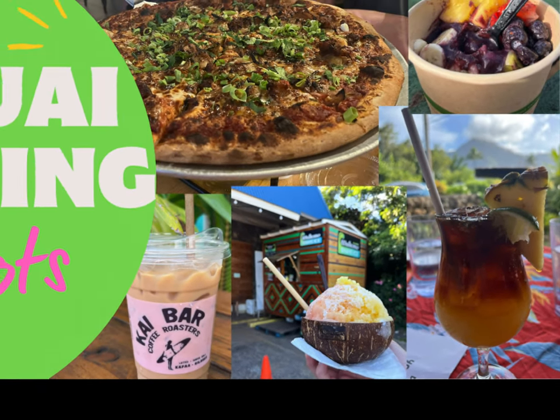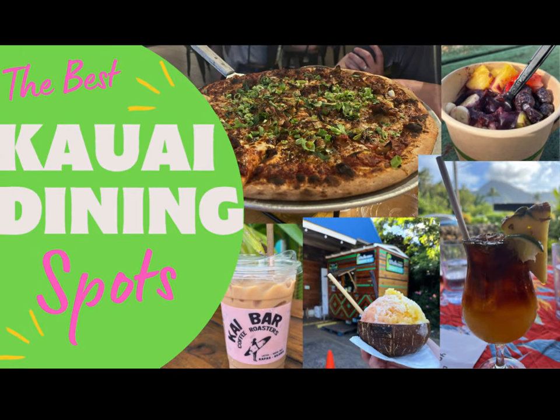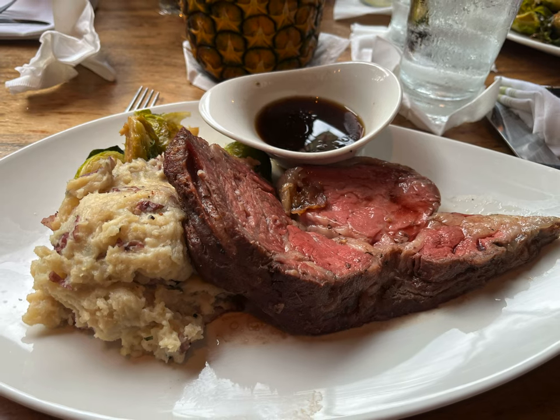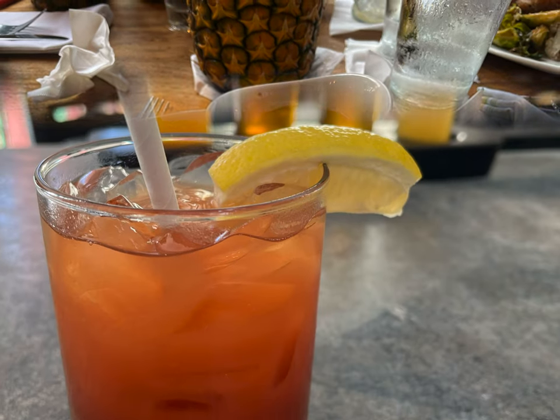Hawaii is not only known for its beautiful beaches and tropical weather, it also has some spectacular food featuring all sorts of cuisines. Come along as I share with you some of the best places to eat while visiting Kauai.